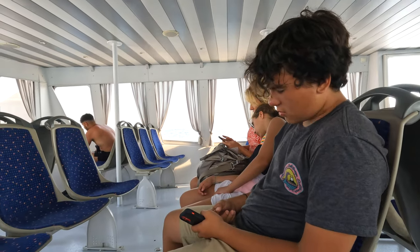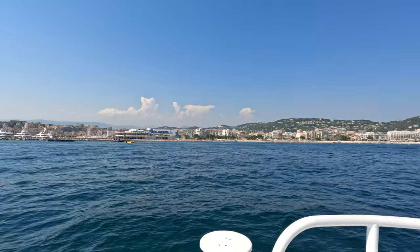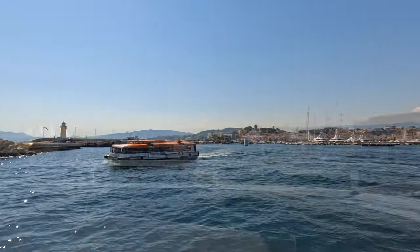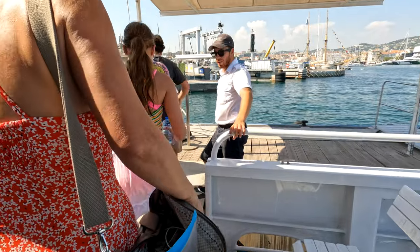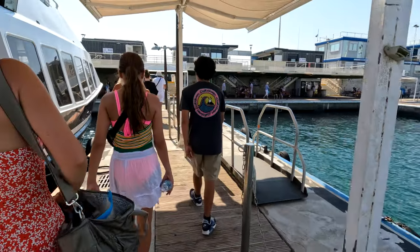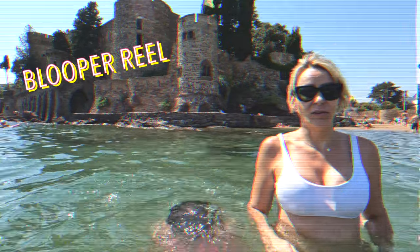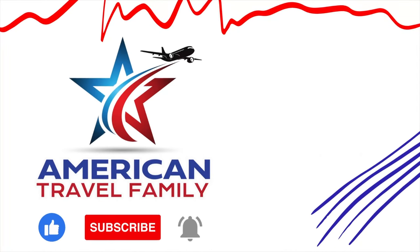We were all a little worn out from the heat and sun — the kids decided to take a little nap on the way back — but before we knew it, 30 minutes later we were entering the port of Cannes. Overall it was a fun half-day excursion we put together on our own. If you're in Cannes looking for something inexpensive to do, check out Riviera Ferry and see what stops they have. That's it for this episode — stay tuned for more adventures in the French Riviera, and please don't forget to comment, like, and subscribe!